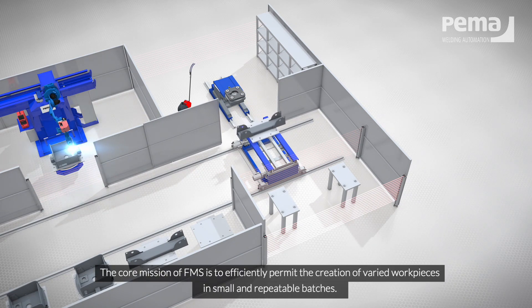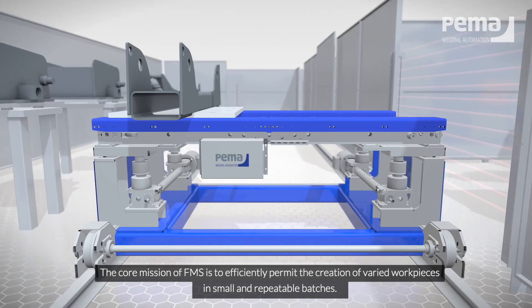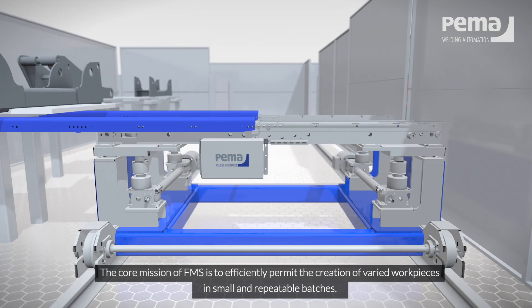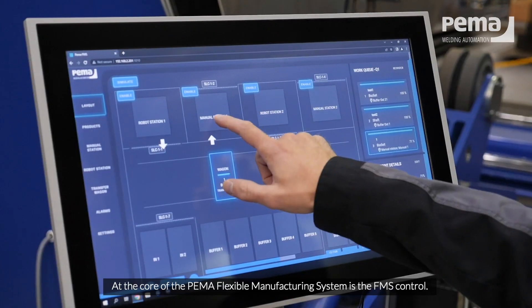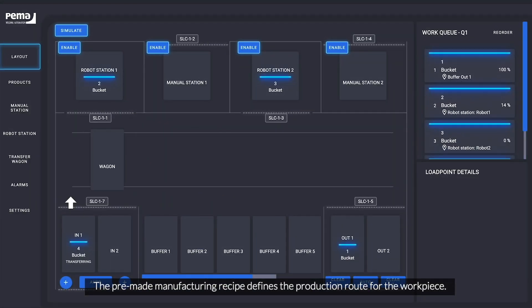The core mission of FMS is to efficiently permit the creation of varied workpieces in small and repeatable batches. At the core of the PEMA Flexible Manufacturing System is the FMS Control. The pre-made manufacturing recipe defines the production route for the workpiece.